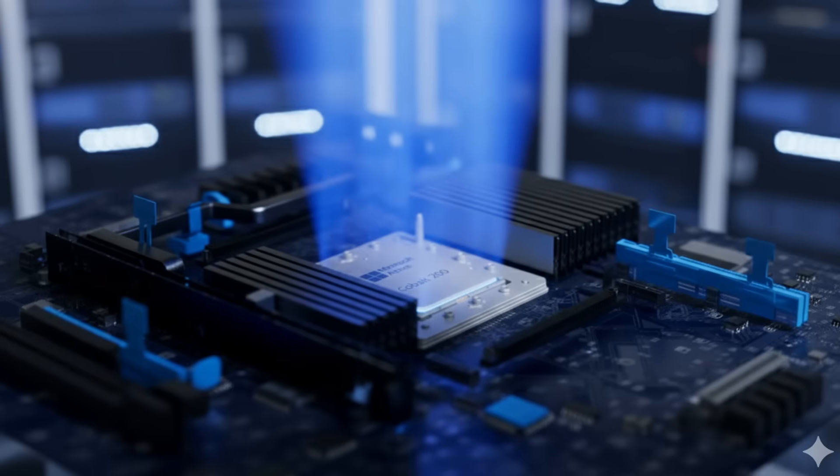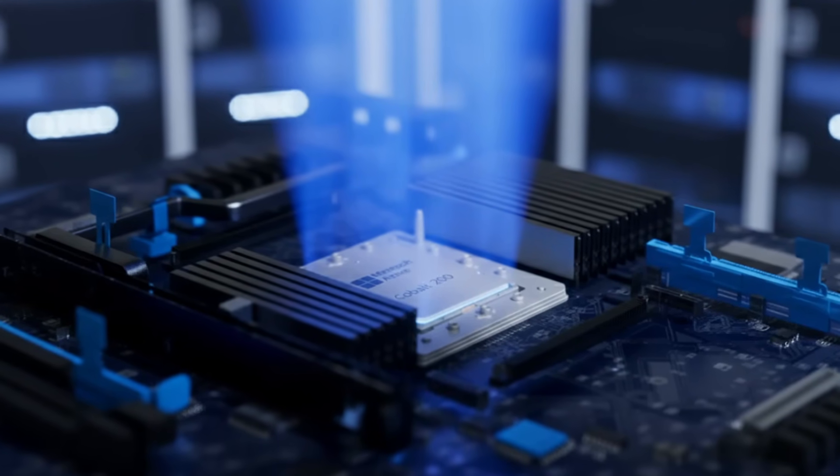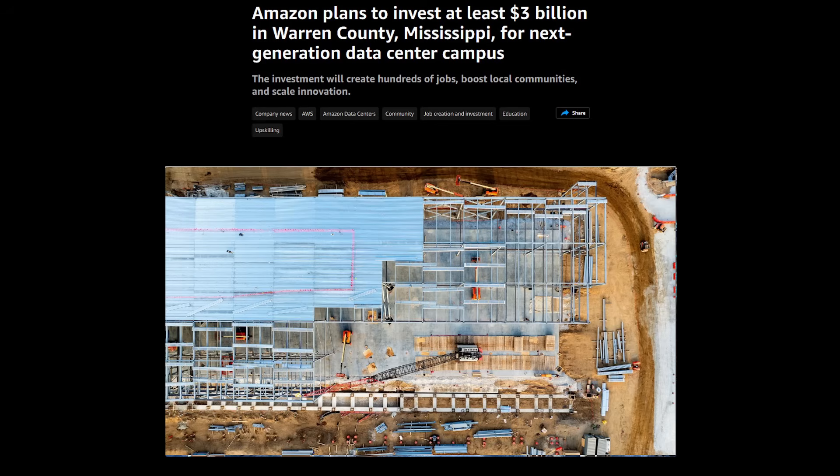Why has Microsoft done this? Basically it's about money, performance, and power efficiency. Microsoft is a huge cloud provider with its Azure system, and we're now in the AI age — everyone is building data centers, sometimes with government funding. Microsoft are part of that, and they no longer have to buy processors from a third party like Intel or AMD.